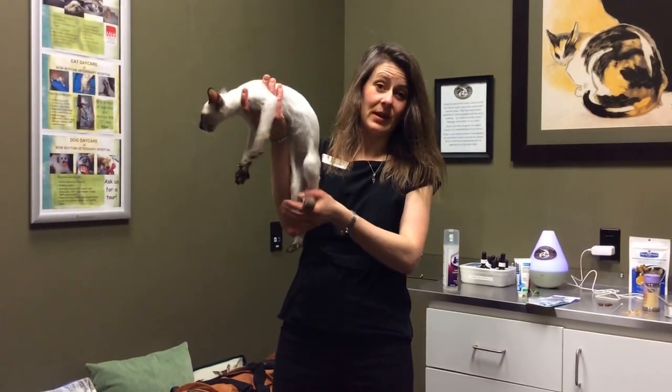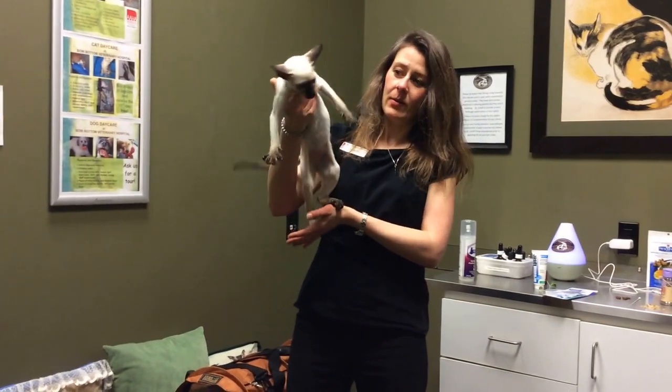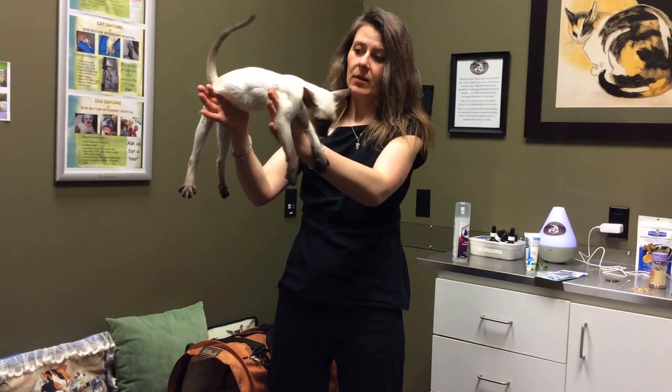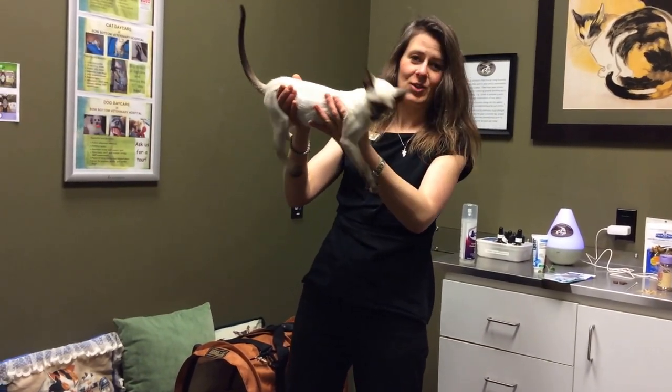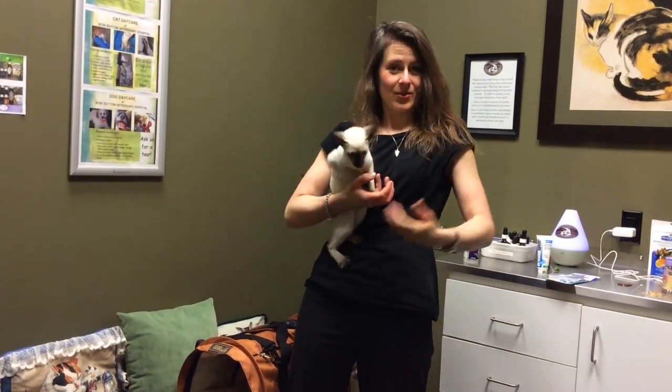Siamese are an ancient breed that originated back in Tibet, when Tibet used to be called Siam. They were very highly coveted by a lot of the royalty, as well as the religious people, and they lived in monasteries a lot of times, and they would catch mice, and they would guard the temples, and kind of warn people if there was an intruder.